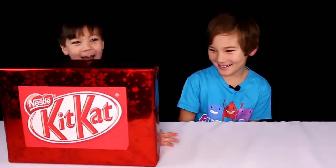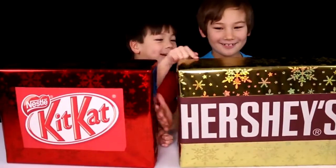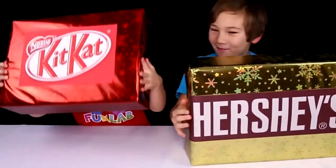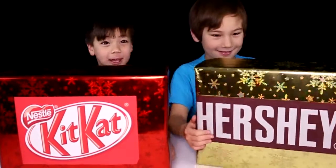It's like Christmas! Mine's golden. I like golden too. I can definitely feel that it's a box. This is Lego, I think.